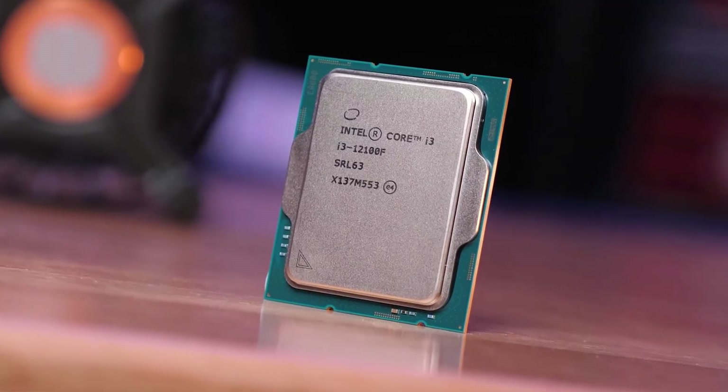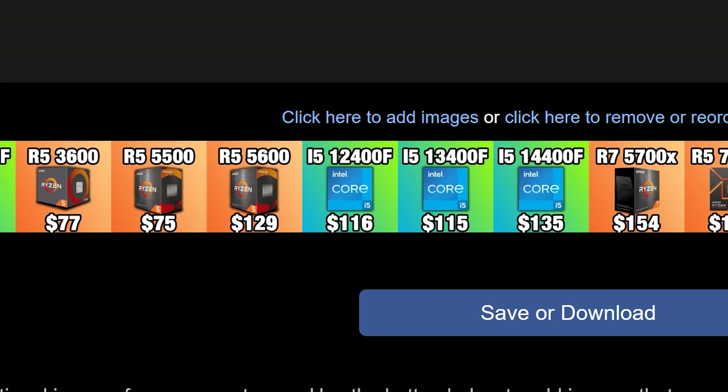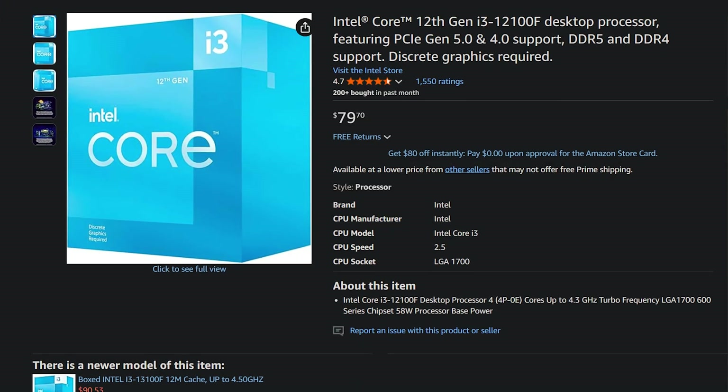My name is Valentino. We start by talking about the i3-12100F — you will see the price for each CPU by the time of filming alongside each CPU. The i3-12100F is going into the doesn't-make-sense category because as of right now, if you are upgrading your CPU or building a new PC, the i3-12100F for $80 is not a great deal.